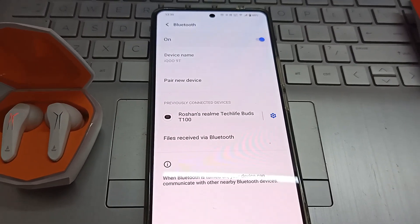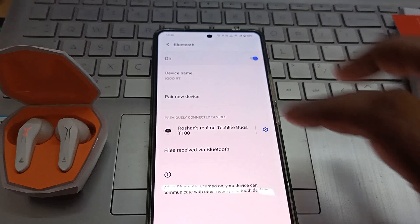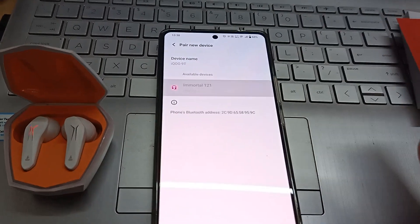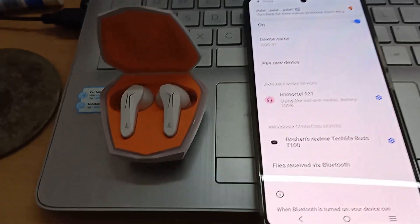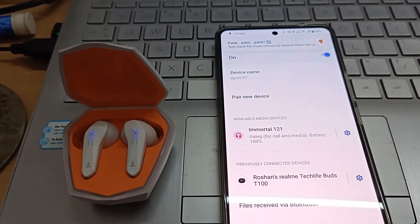I already have one earbuds paired to my phone. Let's try to pair a new device — as simple as that. It sounded and now we're pairing. Device is paired, battery at 100% right now.